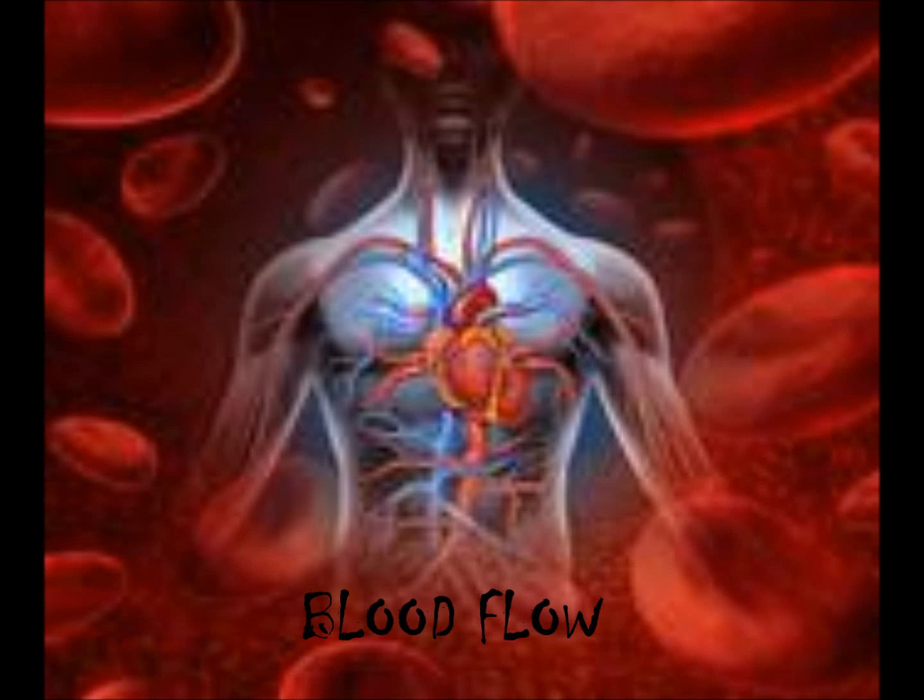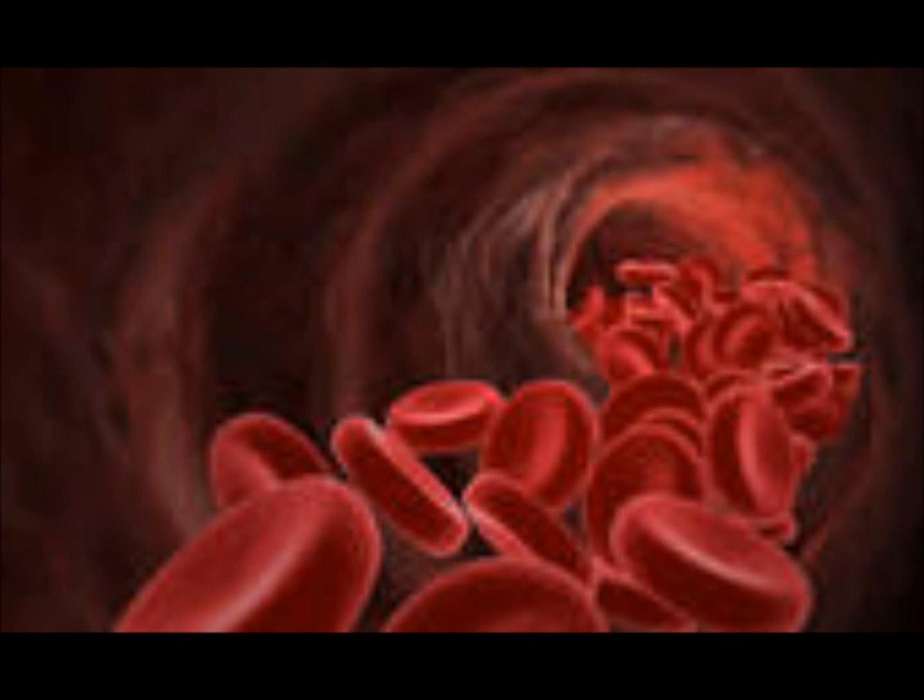What up, though? Let's talk about blood flow. This is a school project and I really hope it's worth the vote. Let's talk about blood flow.